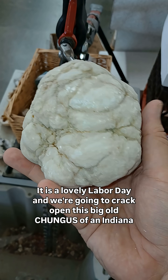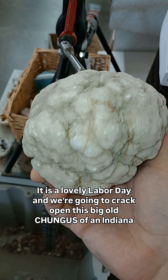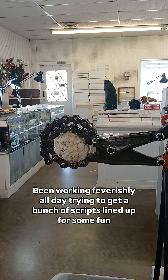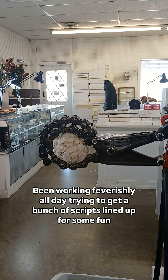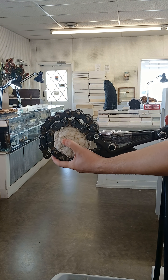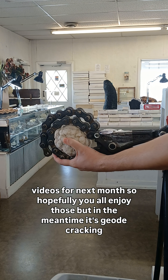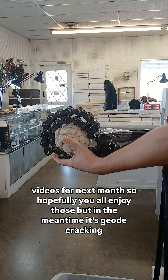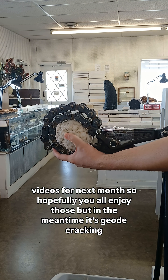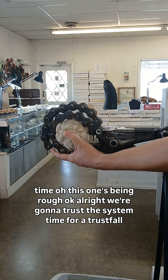It is a lovely Labor Day and we're going to crack open this big ol' chungus of an Indiana geode, so let's go. I've been working feverishly all day trying to get a bunch of scripts lined up for some fun videos for next month. Hopefully you all enjoy those, but in the meantime it's geode cracking time.